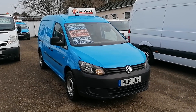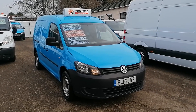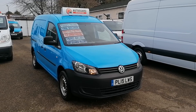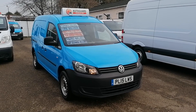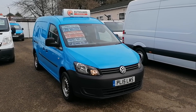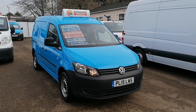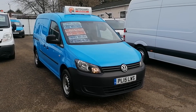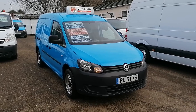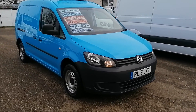Hi, this is Ian from iCars in Peterborough. A little quick 360 video appraisal of this absolutely stunning Volkswagen Caddy Maxi-Van. It's a 2015 on a 15 reg, one owner from new, and it's done 53,000 miles. With the way modern vehicles are selling, video appraisals are the way forward. So we'll start now.